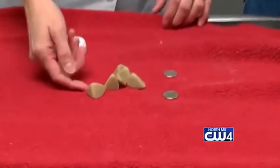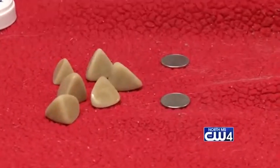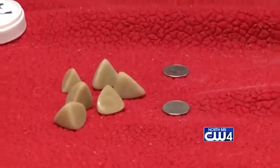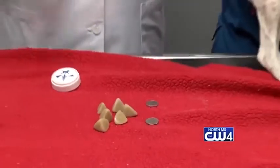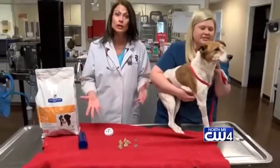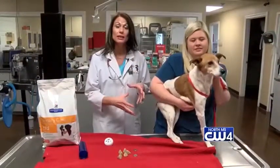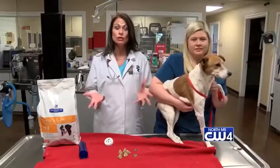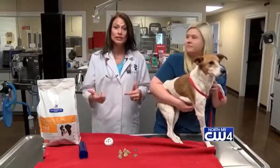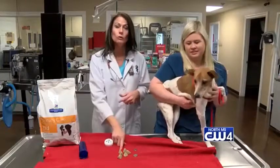They look like stones you would find out in your driveway, but these are actually struvite stones. And I bet you're all wondering what in the world caused these stones. What actually causes them is bacteria that cause urinary tract infections — bacteria that make your pet's bladder sick. You've probably had some urinary tract infections yourselves. The bacteria can make urease, and that combines with chemicals in the bladder and slowly forms these stones.